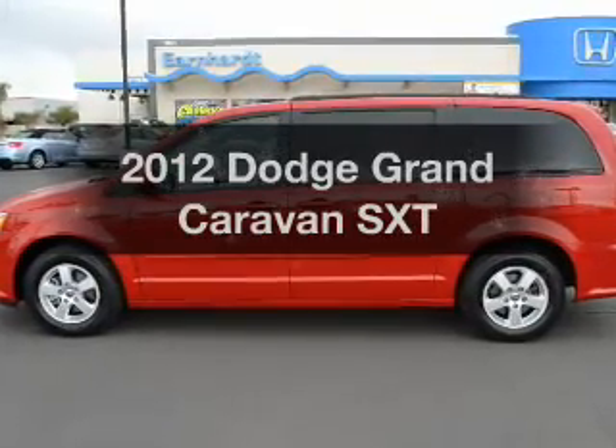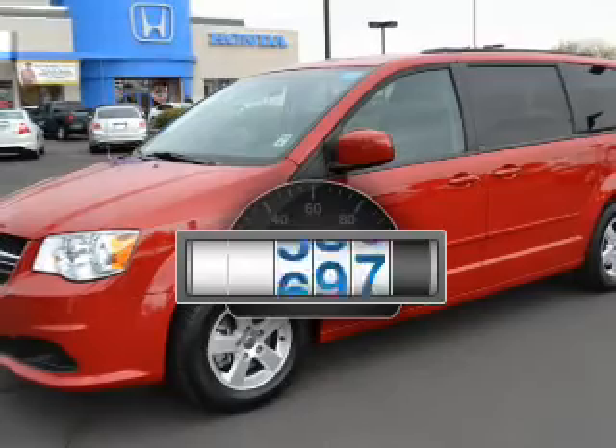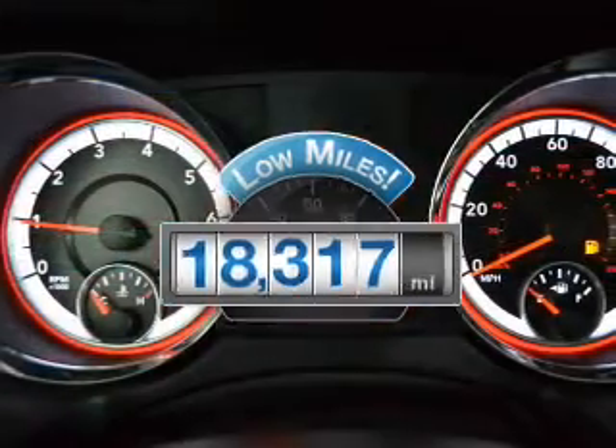Presenting the 2012 Dodge Grand Caravan — this is the set of wheels you've been looking for. A low odometer reading makes this vehicle a great value at this price.